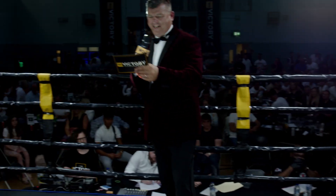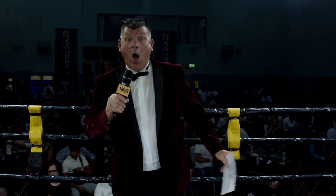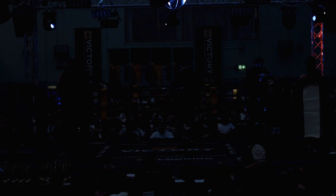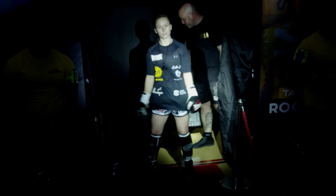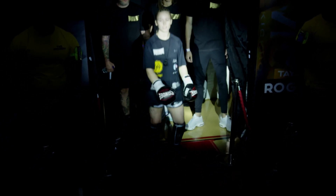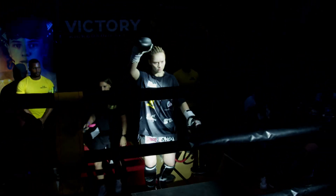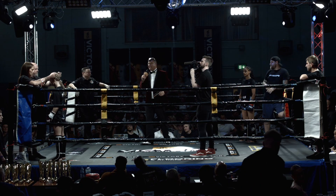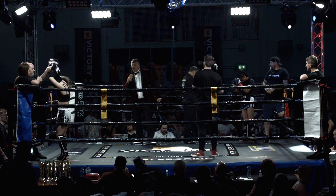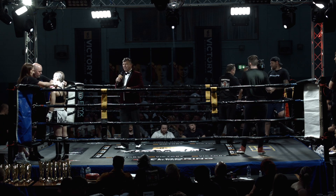And introducing her opponent, fighting out of the blue corner from Millennium Martial Arts in Northumberland, it's McKenna Wade! Ladies and gents, fighting out of the blue corner, McKenna Wade! Great to have the ladies in the ring this evening — red corner, Hadika Abdull, and her opponent from the blue corner, McKenna Wade!